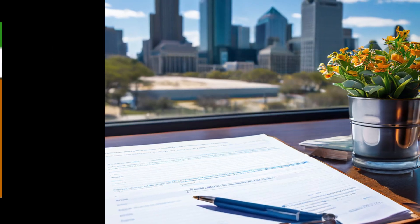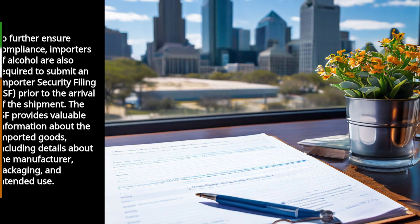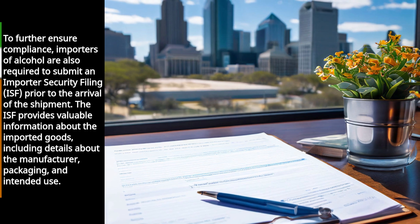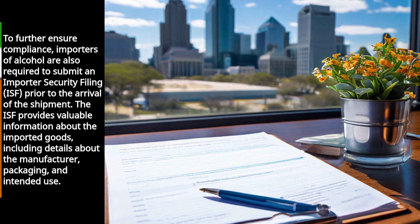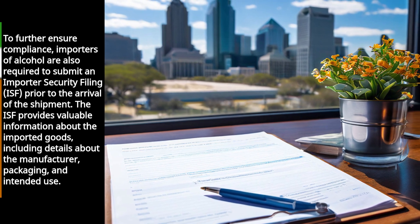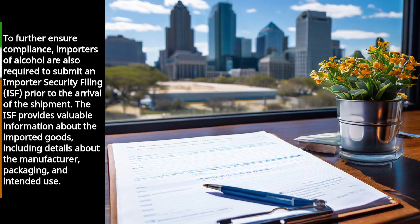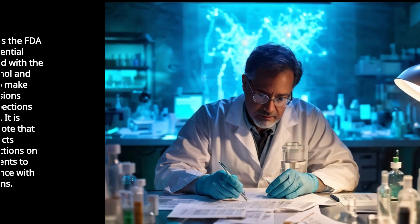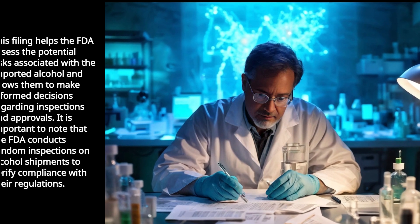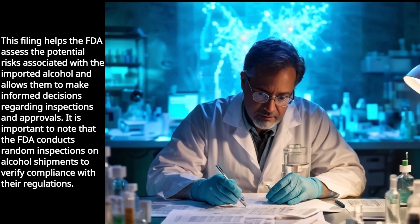Importers of alcohol are also required to submit an Importer Security Filing (ISF) prior to the arrival of the shipment. The ISF provides valuable information about the imported goods, including details about the manufacturer, packaging, and intended use. This filing helps the FDA assess the potential risks associated with the imported alcohol and allows them to make informed decisions regarding inspections and approvals.